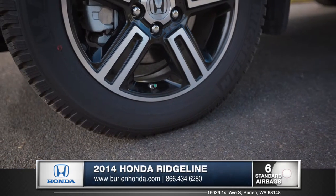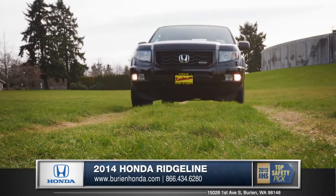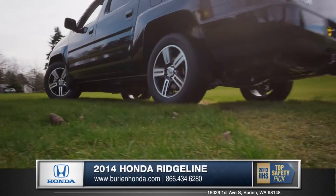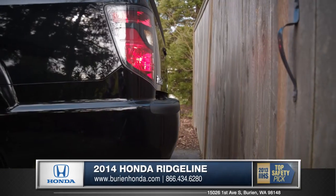A tire pressure monitoring system is standard and will notify the driver of under-inflated tires. Vehicle stability assist helps retain control when slippage is detected, and a very convenient rear-view camera adds a layer of safety and security to your Ridgeline.